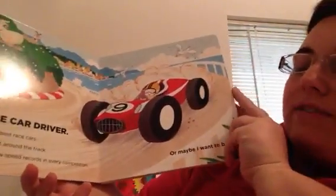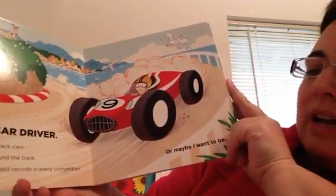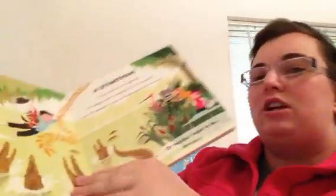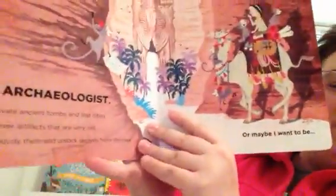It says, 'A race car driver. I'll test drive all the best race cars. I'll race really fast around the track and I'll set a new speed record in every competition.' So they go back and forth talking about what they might like to be when they grow up. They're all pretty adventuresome activities. I'm sure this will be a great one for young kids thinking about what they might like to be.